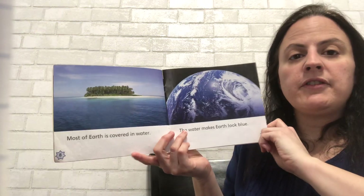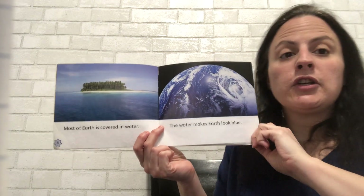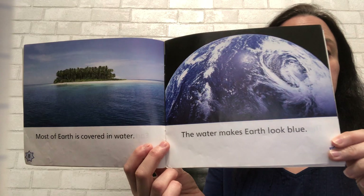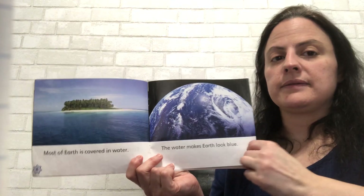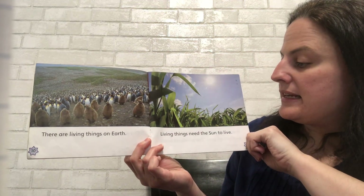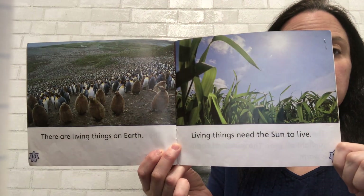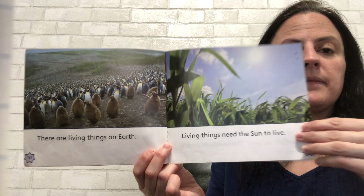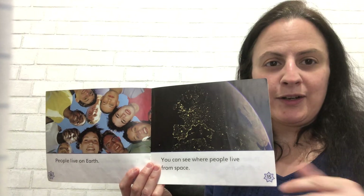Earth is a planet made of rock. Most of Earth is covered in water. The water makes Earth look blue. There are living things on Earth. Living things need the sun to live. People live on Earth, just like us. We are people. We live on Earth.